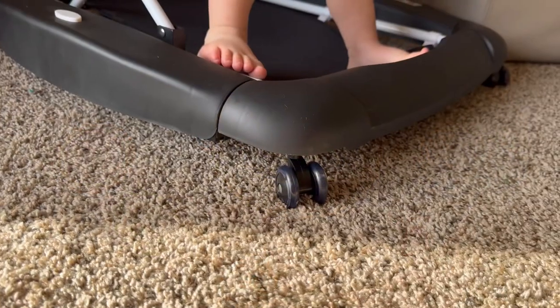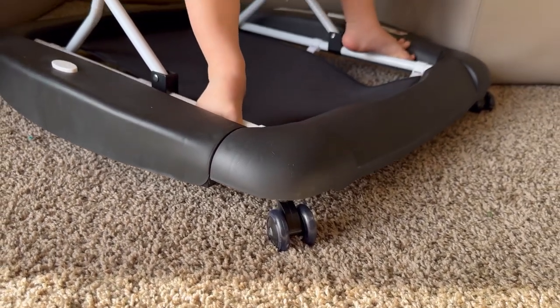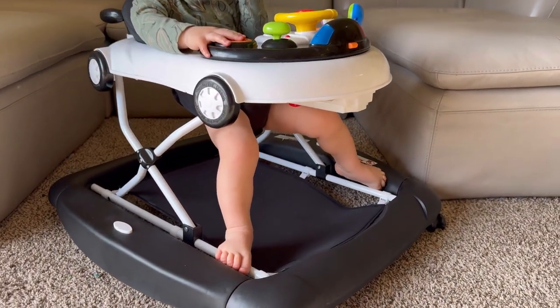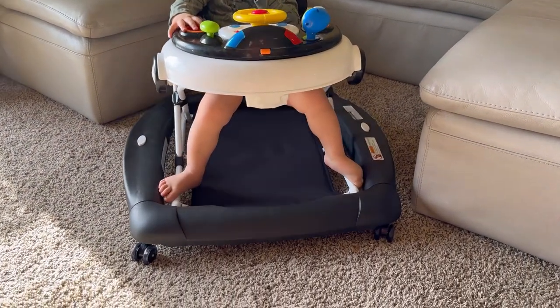The silent 360-degree wheels allow for smooth and quiet movement, while the rear wheels can be adjusted to match your baby's walking speed. This walker is the perfect choice for your baby's first steps.